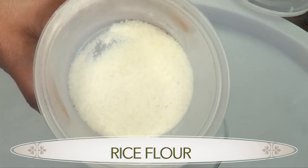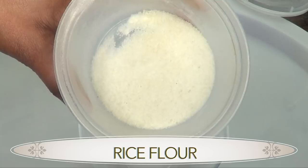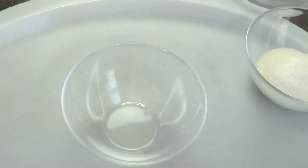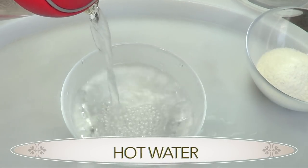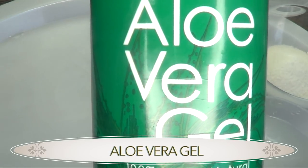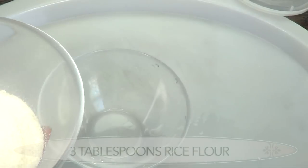If you're interested, come with me to the kitchen and I'll show you how to whip this up in no time. I'll also show you at the end of the video how to use this wonderful treatment. For this recipe you're going to need some rice flour — to make rice flour you can simply take any rice you have and blend it. You're also going to need some hot water, basically water that is boiling, some aloe vera gel, and some vitamin E oil.